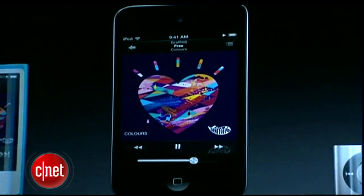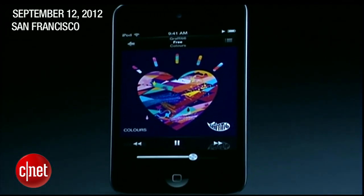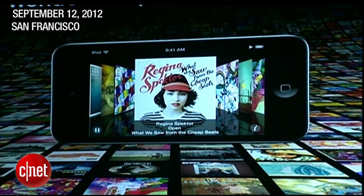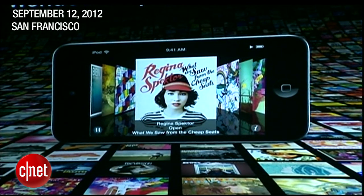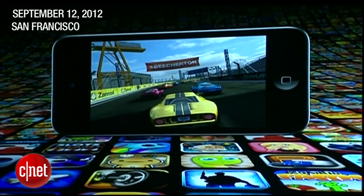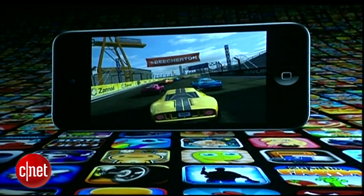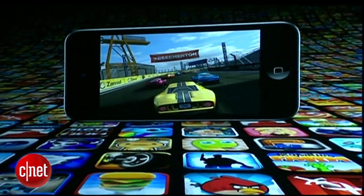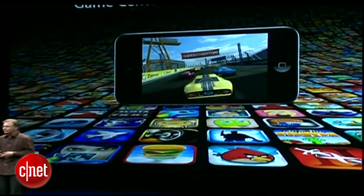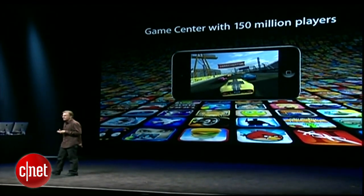Let's talk about the iPod Touch. The iPod Touch is the most popular iPod we make and it's the world's most popular music player. But what a lot of people don't realize is it's actually the world's most popular game player as well, with access to over 175,000 game and entertainment apps. And with Game Center, you're connected to a network of over 150 million game players.